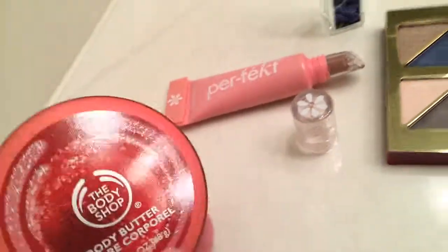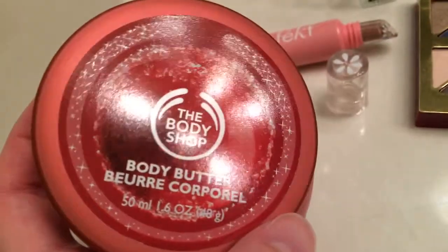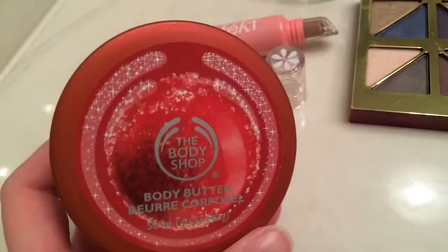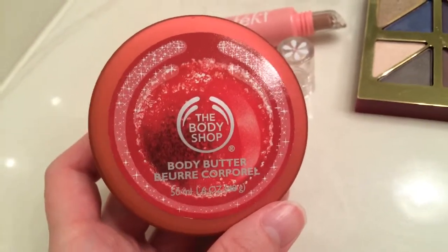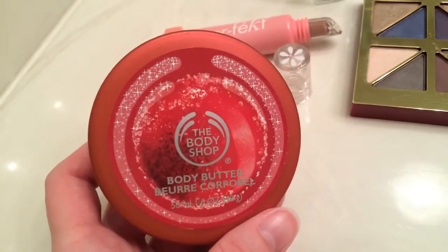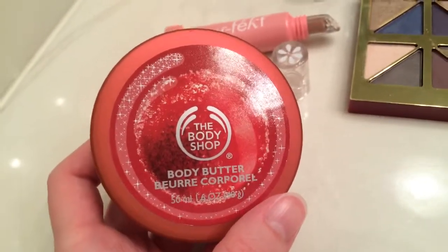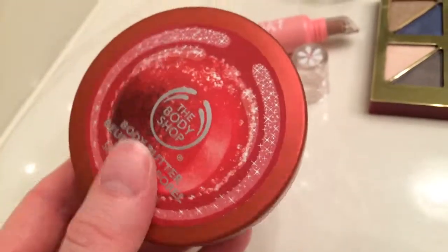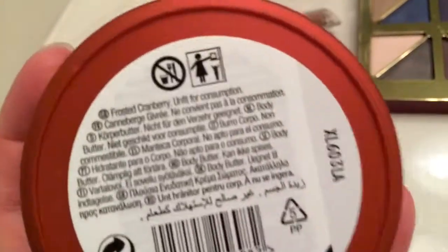Right out of the shower this morning I put on this body butter from The Body Shop — it's called Frosted Cranberry. They always come out with three holiday scents every year and this is their cranberry one. It's a very tart, fresh scent — maybe it smells more like cranberry juice. The label on the back says it's unfit for consumption, just in case you were planning on eating it.